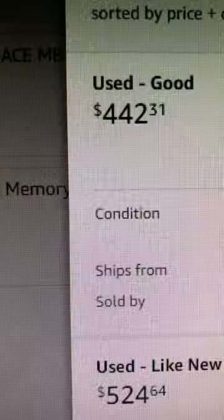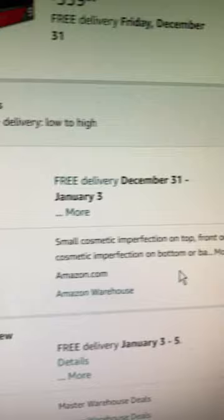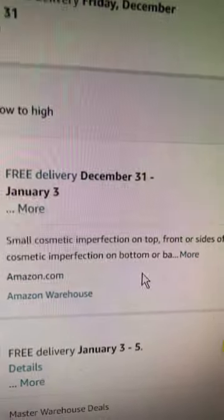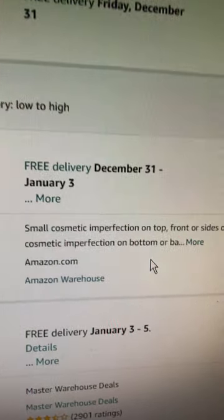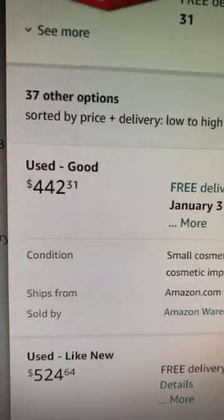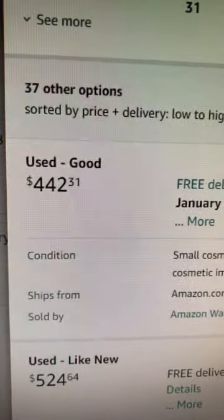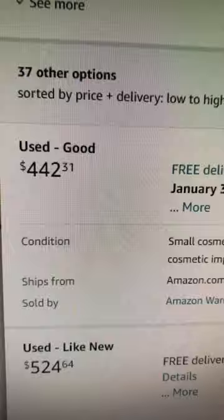The key is Amazon ships from, sold by — that means if there's any issues, you can return it without any hassle. That's what I like about Amazon; they do not really give you any hassle on returns. You can get this puppy for $442. Odds are it just has a couple of blemishes on it, but who cares if it works and you can put it to work mining — you're already a hundred bucks ahead of the game at that price.